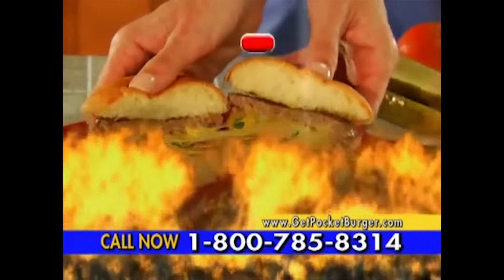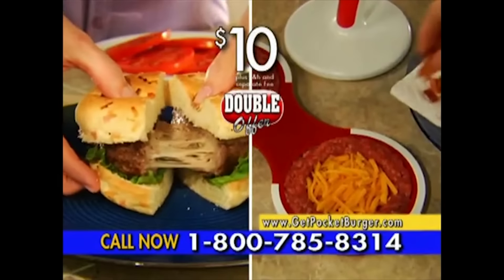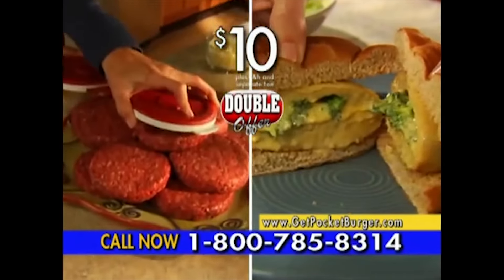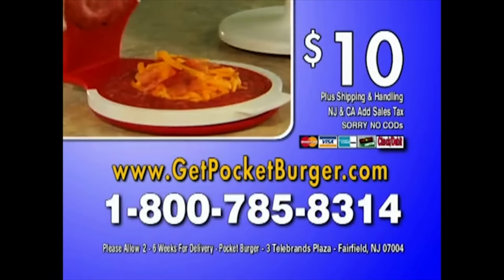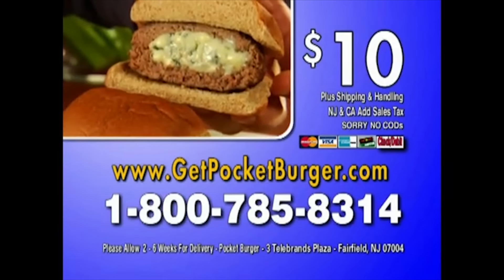But hold everything — call right now and you can double the offer and get a second Pocket Burger. The amazing Pocket Burger, just $10. Call now for this exclusive TV-only offer. So don't delay, order today. Call 1-800-785-8314. Hurry and you can get a special offer on a second Pocket Burger. Call 1-800-785-8314.